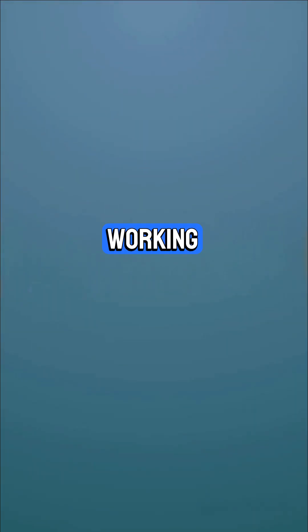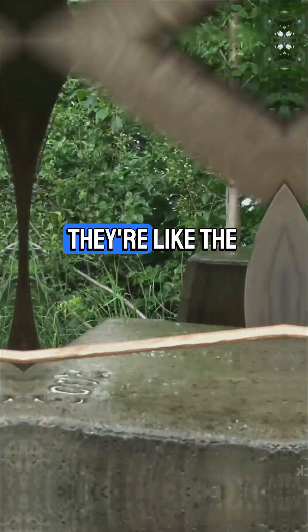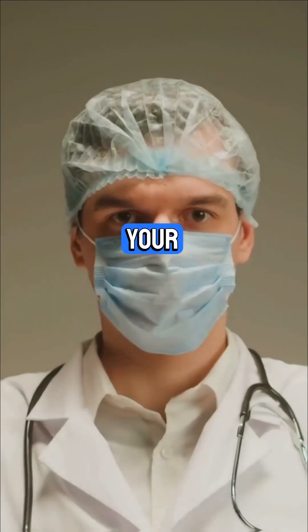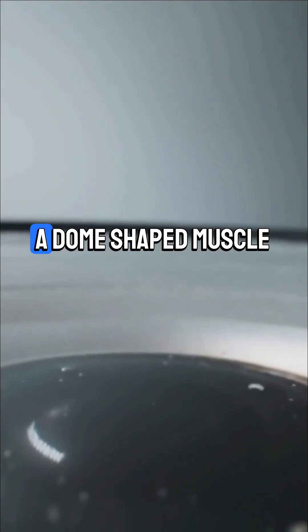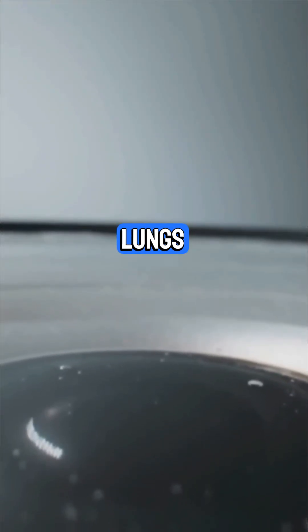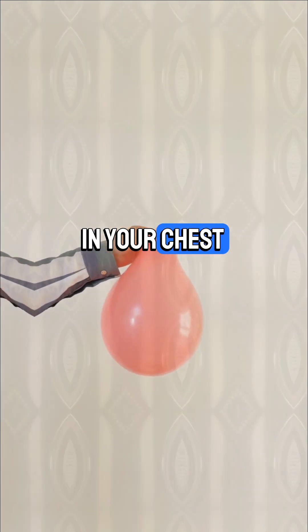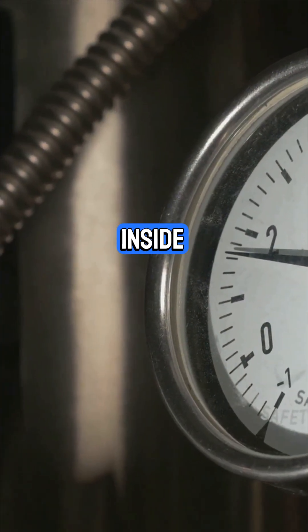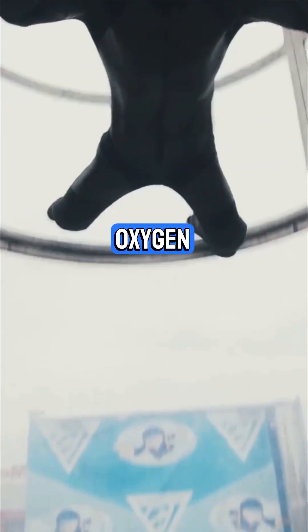Now the lungs aren't working alone. Between your ribs, you've got intercostal muscles — they're like the ropes on a bellows, pulling your ribs up and out when you inhale. At the same time, your diaphragm, a dome-shaped muscle below your lungs, flattens out. This combo increases the volume in your chest, which drops the air pressure inside your lungs. Result? Air rushes in, bringing oxygen with it.